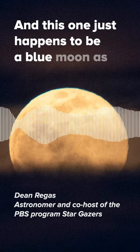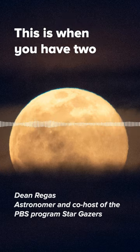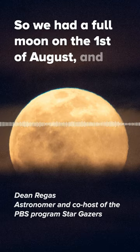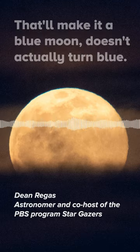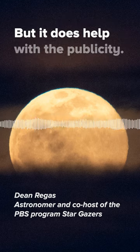This one just happens to be a blue moon as well, which is kind of a more made-up term — it's when you have two full moons in one month. We had a full moon on the 1st of August, and then this one will be August 30th, making it a blue moon. It doesn't actually turn blue, but it does help with the publicity.